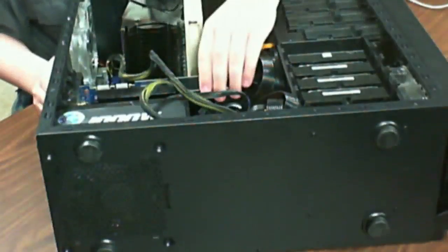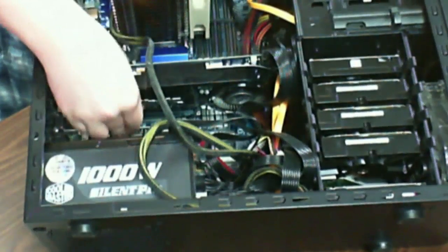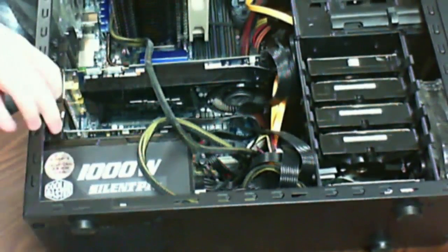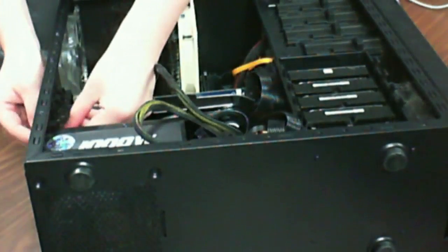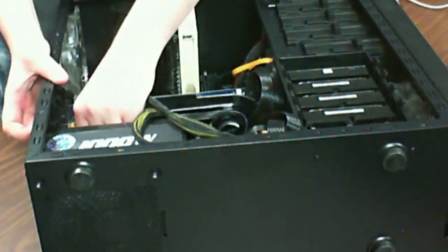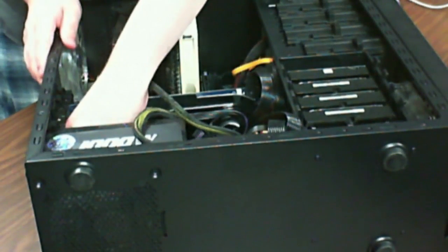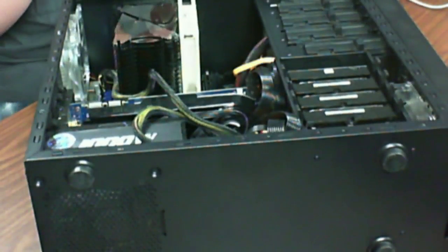So the first thing we're going to do is pull some parts out. We have an extra network card in here and I think I want to eliminate all variables. One of the reasons we put that extra NIC in was when we switched over to Windows it started dropping the network card — after a crash the network card was just totally gone under OS X too. We rebooted into Windows, still gone. So we installed an extra PCI gigabit NIC.